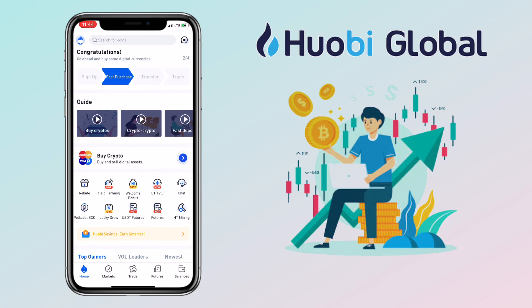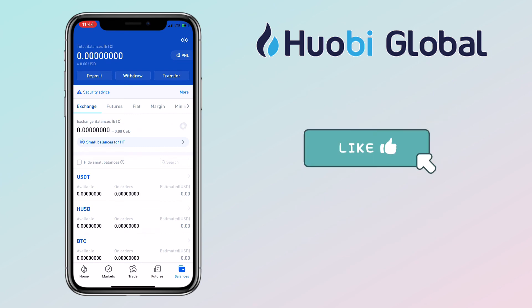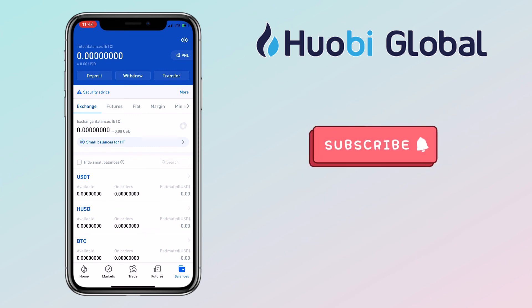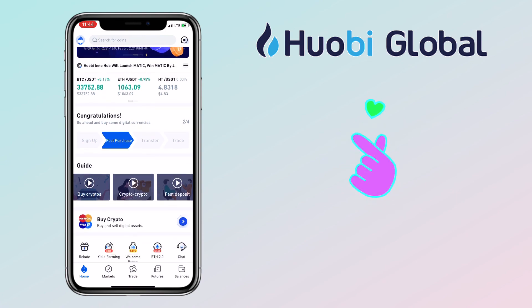That's all for this video. If you have questions, feel free to comment down below. Please don't forget to like, smash that subscribe button, and hit the notification bell for more cryptocurrency video tutorials. See you in my next video.